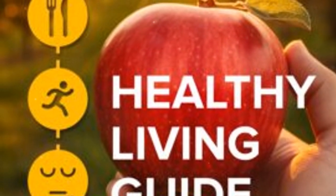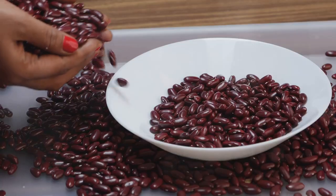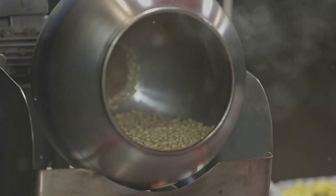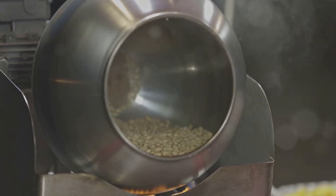Lectins are found in lots of plant-based foods like beans and grains. They can be a bit of a troublemaker for your digestion, causing nausea and other not-so-fun symptoms if not handled properly. But don't toss out your beans just yet. Let's talk about how to reduce lectins in your food and keep those nutritious goodies in your diet.